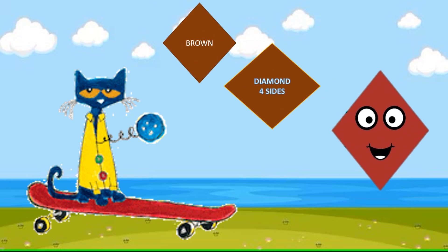This is a diamond. It has four sides. What color is it? Brown.